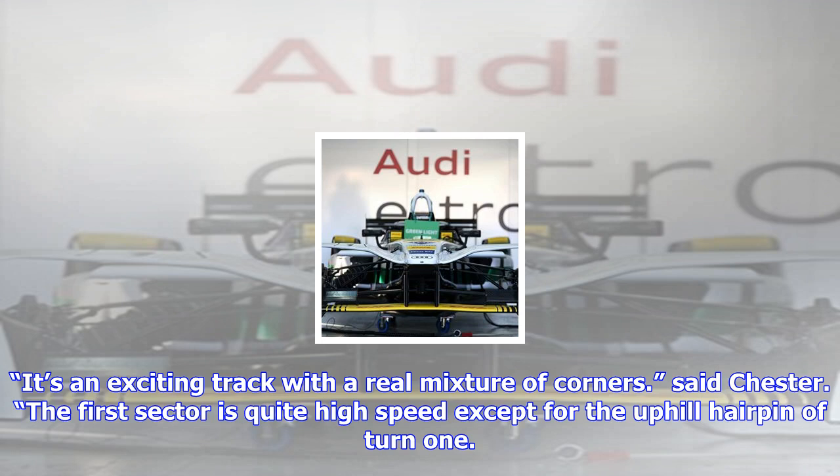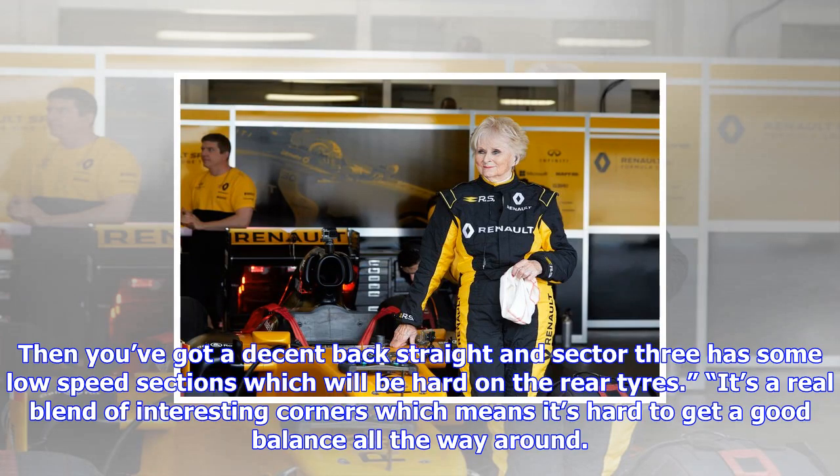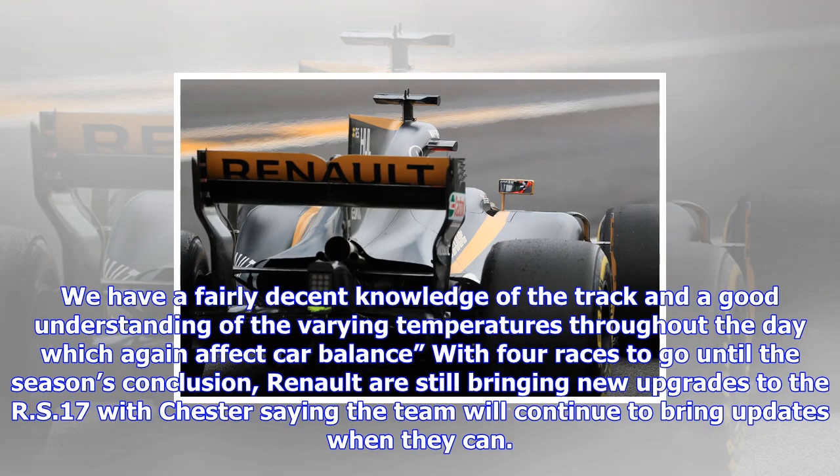It's an exciting track with a real mixture of corners. The first sector is quite high speed except for the uphill hairpin of turn one. After that, it's right, left, right through the slight bends at high speed. Then you've got a decent back straight and sector three has some low speed sections, which will be hard on the rear tires. It's a real blend of interesting corners which means it's hard to get a good balance all the way around.